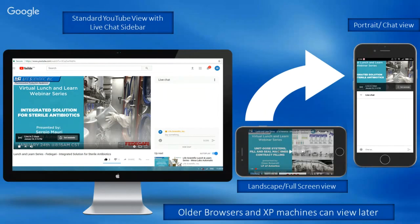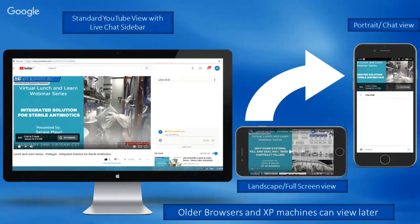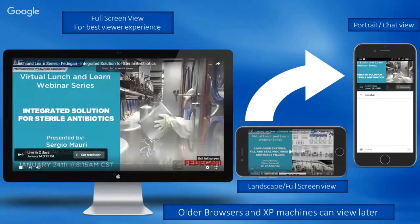If you want to ask a question, please use the chat box. All comments made there will be reviewed at the end of the presentation and then we can answer your questions. You can easily navigate to the chat column on your PC or smartphone as shown on this slide. Due to codec-related issues, many older browsers aren't supporting this live stream functionality anymore, but the recording will be available for watching across devices on YouTube at the same channel.